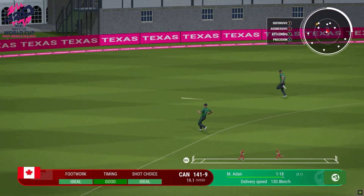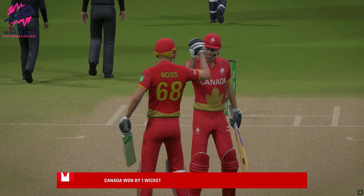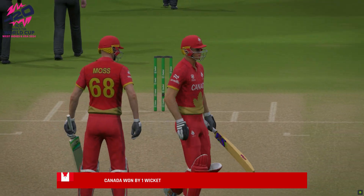Nice shot — cut away. Running towards the boundary. That'll take some chasing. Very easily got either way. Brilliant cricket from both sides.